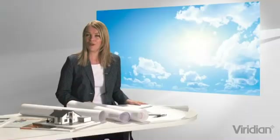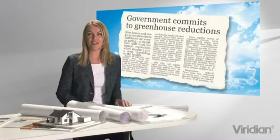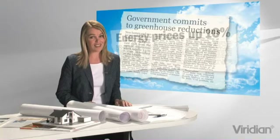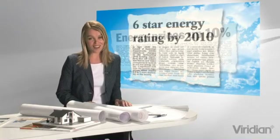So why should performance glass like Viridian Comfort Plus and Thermotech play an important role in the design of your new home or renovation? Because all across Australia right now the energy efficiency bar is being lifted. We need to think beyond wall and ceiling insulation alone and ordinary windows to meet the highest star ratings.